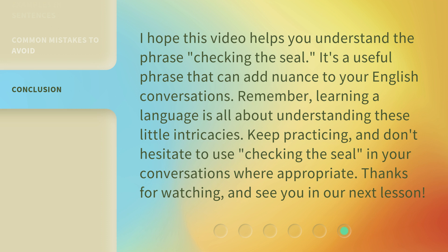Keep practicing, and don't hesitate to use checking the seal in your conversations where appropriate. Thanks for watching, and see you in our next lesson.